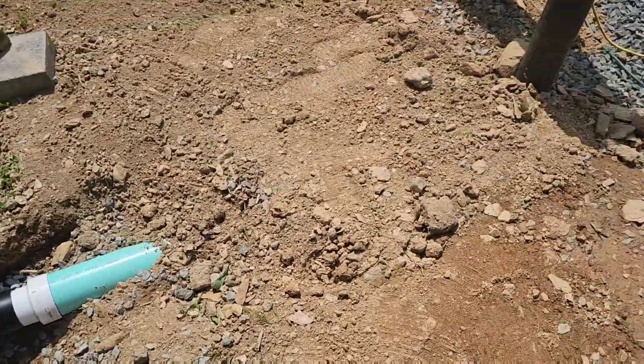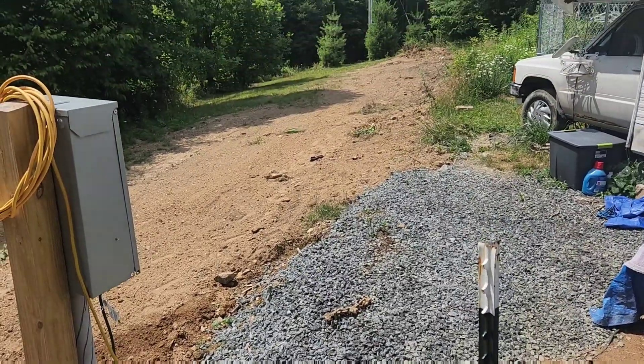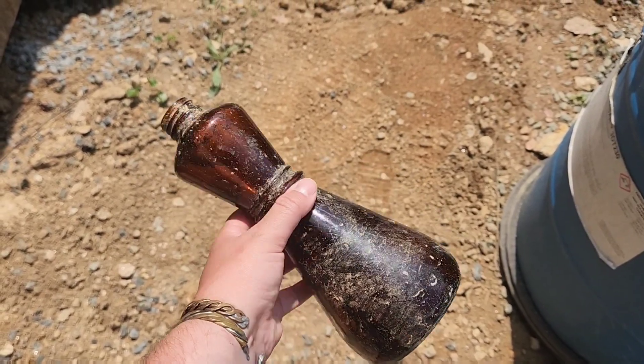My father buried the rest of the septic line, and in doing so found, among other things from the original house, an old glass syrup bottle — it looks like a syrup bottle. Is this a syrup bottle?